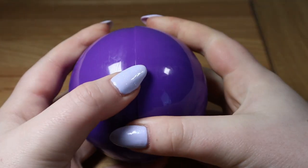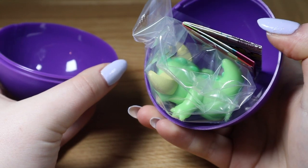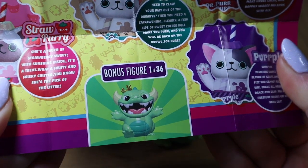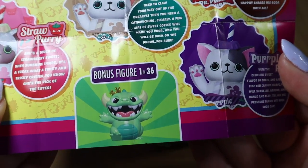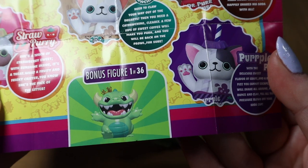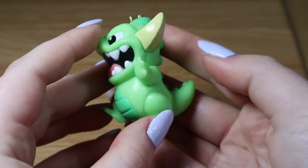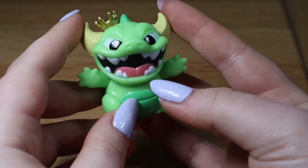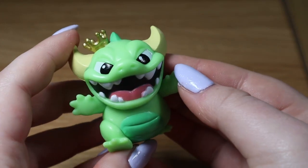Ready — one, two, three! We are so lucky with these. I think this is the mystery figure — we got the bonus figure, which is one in 36! We haven't had a double yet, and the last Funko Paka Paka set I opened, we also got the mystery limited edition gold one. This figure is incredible — he's got a little crown, a cheeky smile, and little horns. So cute!